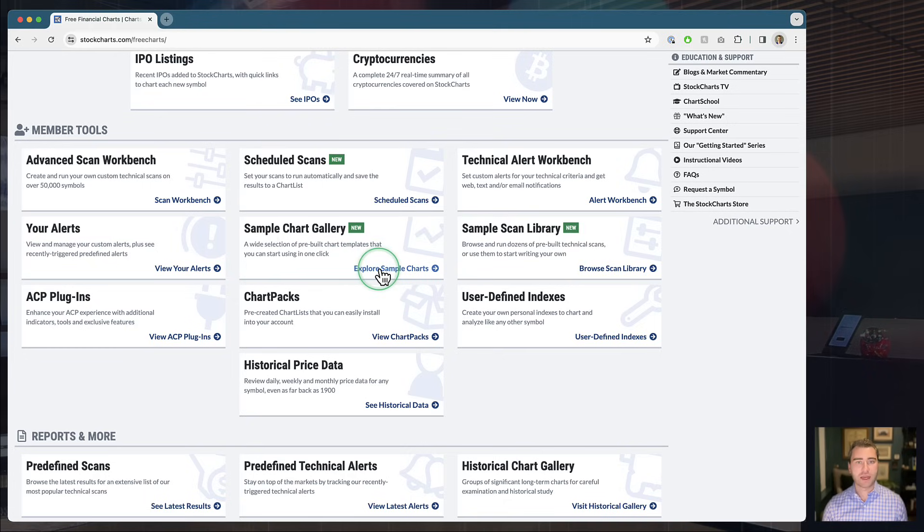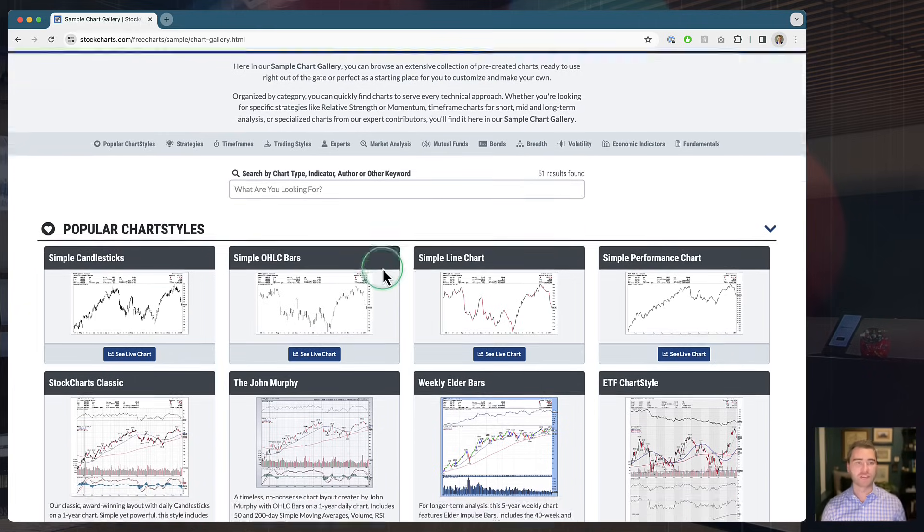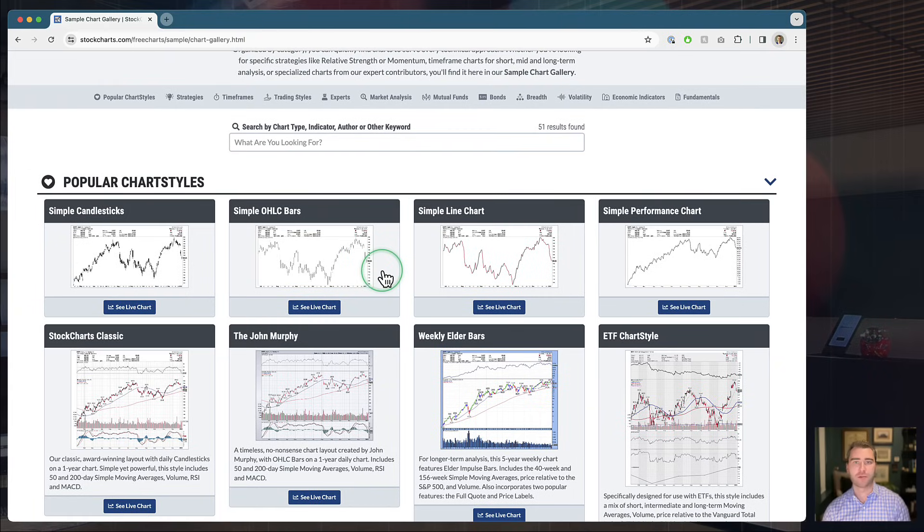The idea here is that we want to do the legwork for you. We know there's a learning curve to setting up charts. If you're new to technical analysis or investing, some concepts you may have heard of — like relative strength, Elder Bars, or different chart types like OHLC bars versus candlesticks — take a little time to discover and build on your own. Rather than making it all your responsibility, we've put this Sample Chart Gallery together as a place where you can just pick up charts and start using them right out of the box.